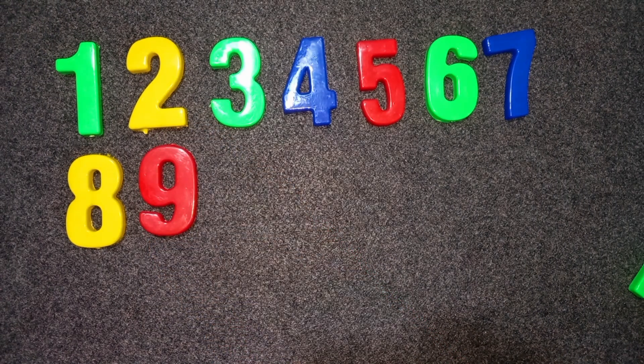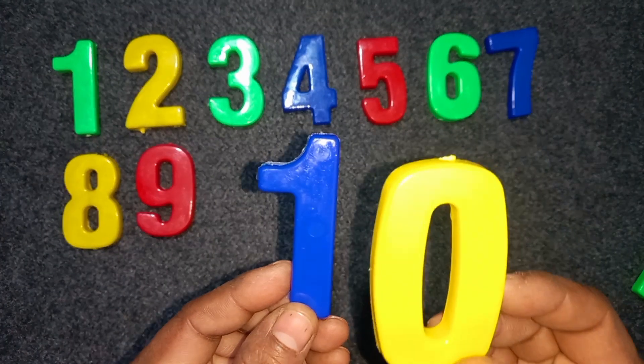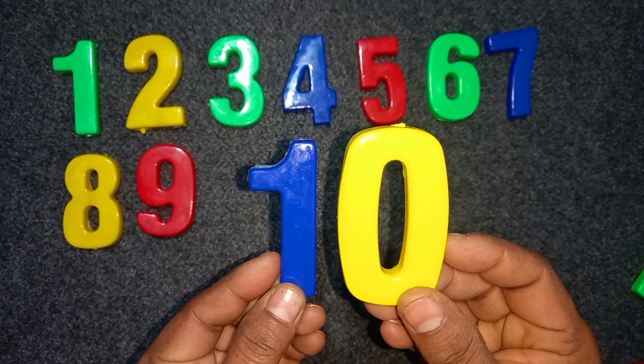Ten. One, zero. Ten. Blue. Blue color. Yellow color. One, zero. Ten.